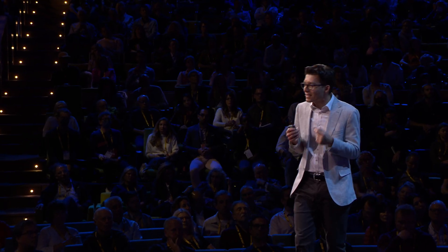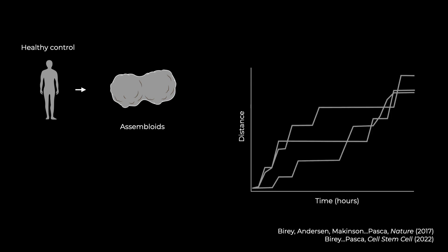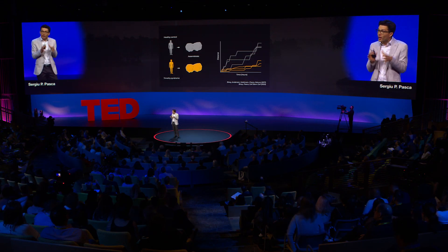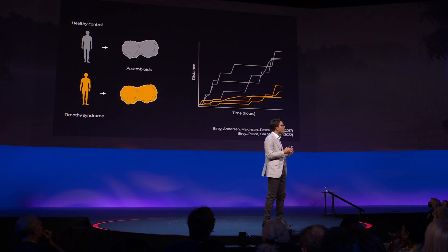Using brain organoids and assembloids, we can create avatars for a patient's brain development and use those to dissect the molecular mechanism of disease. For example, assembloids can model the healthy jumping behavior of neurons. We created assembloids from patients with Timothy syndrome, a rare genetic disease associated with autism and epilepsy. When we looked inside, the cells were moving much faster but jumping a shorter distance each time, so in the end they would be left behind. Over the past six years, we've dissected the molecular mechanism of this defect and even found ways of restoring it, and we're excited to be moving towards a potential therapeutic avenue in the next year or so.